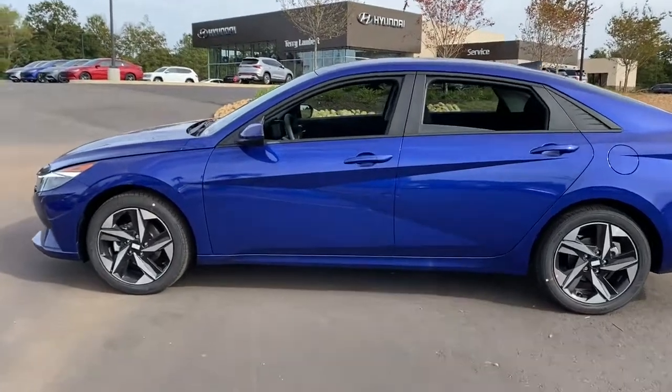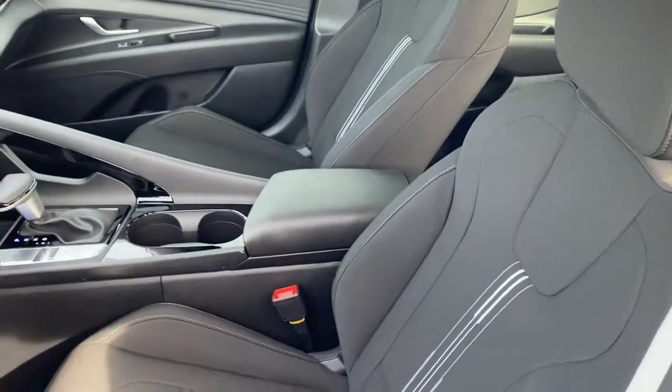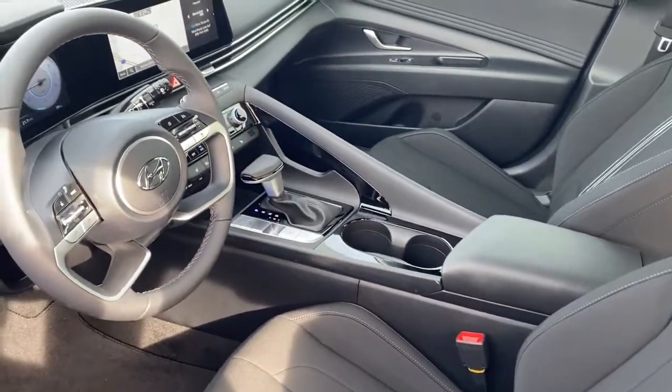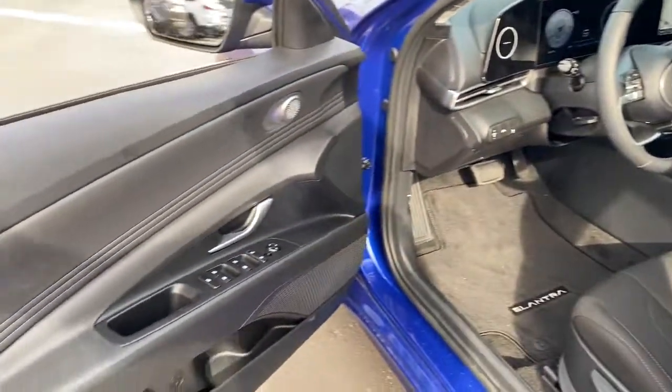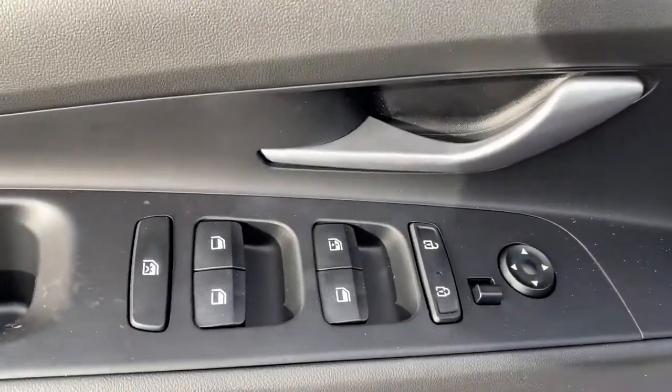The following are some of this vehicle's highlighted options: keyless entry, satellite radio, aluminum wheels, electronic stability control, dual-zone AC, heated front seat, traction control, intermittent wipers, floor mats, and tire pressure monitoring system.